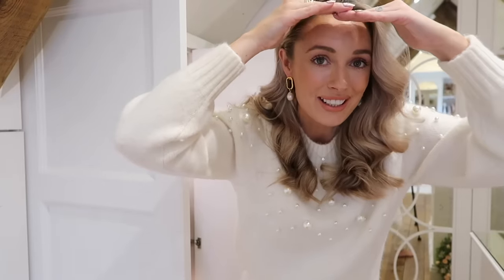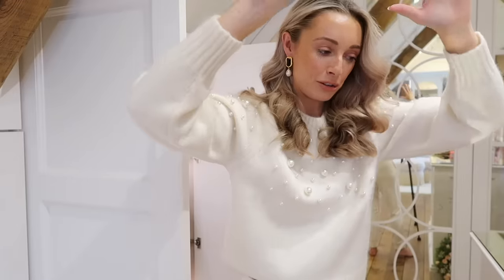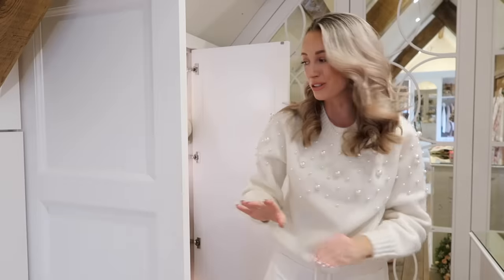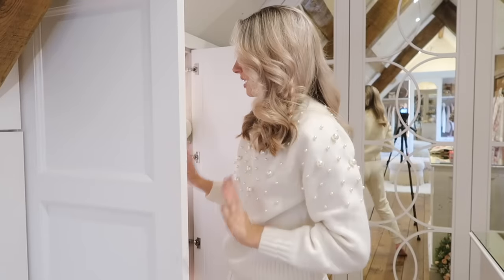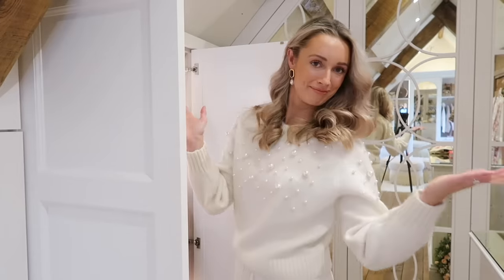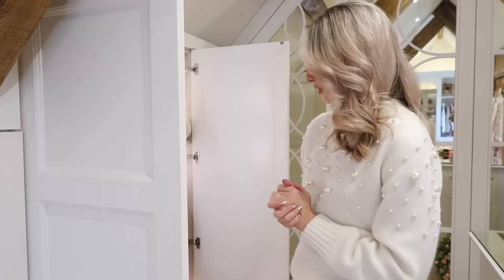Please excuse the somewhat scary lighting down this end of the room. I've got spotlights in my dressing room and spotlights are the least flattering lighting - light from around you is so much better than from above. We're just going to ignore the horrible lighting. I'm going to start in my knitwear cupboard. I'm wearing a full cozy outfit today and I'm starting with knitwear because I often find I make the most progress when clearing out knitwear.